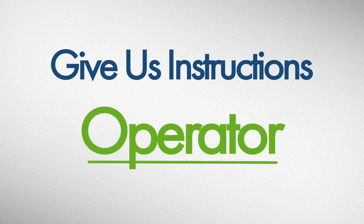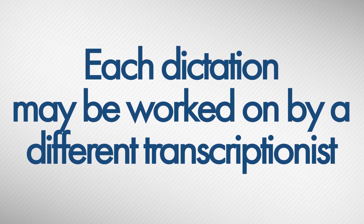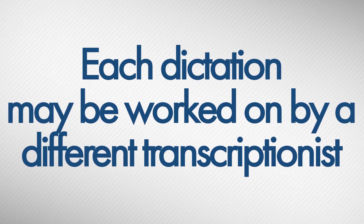Saying operator helps signal that you're giving us instructions. If you call in multiple dictations, keep in mind that they will be worked on by different transcriptionists, so any spellings or special instructions will need to be repeated in each dictation.